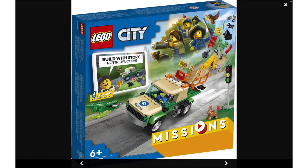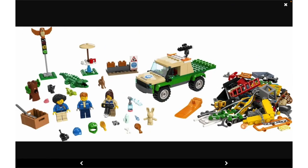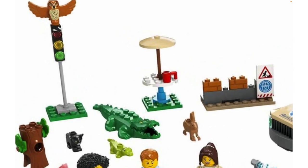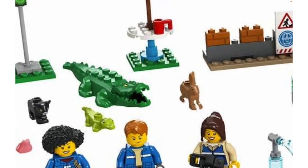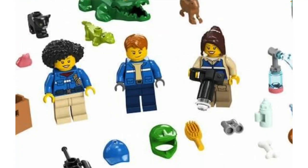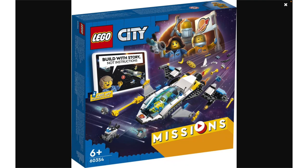There's also Animal Rescue Missions from the new city missions theme. They seem to be emphasizing more creativity in play by including extra pieces and directing you to the app. The things that excite me most are the owl — that mold is awesome, it's pretty sure the Harry Potter Patronus mold now in an actual color rather than transparent blue. Baby alligator is nice, that's the same one from the Marvel CMF. And Monica Rambeau's hair from the Marvel CMF is here too, plus a baby cat. Pretty good animals. If I found this on sale, maybe I would buy it.